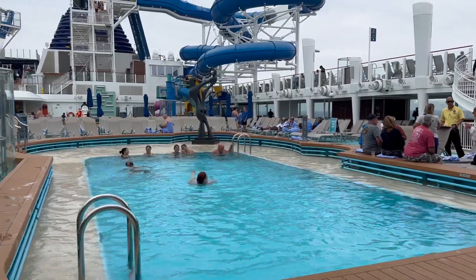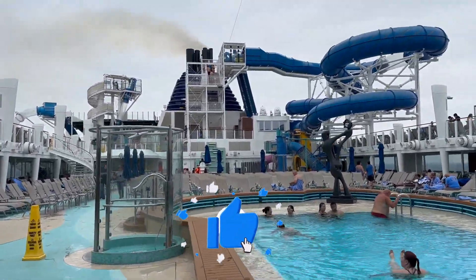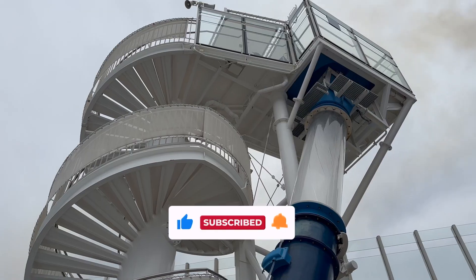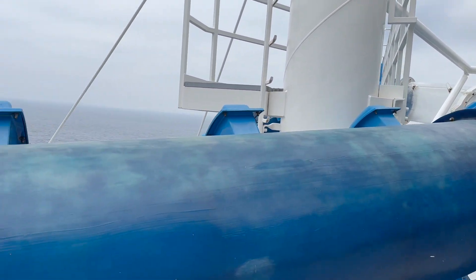Now that we are up and going, let's check out the pool deck. Even though this is an Alaskan cruise, it's not that cold today and it looks like there are a few brave folks enjoying the pools, and maybe even up on the water slides. They look like a lot of fun. Here you can see the drop slide go right off the edge of the ship.